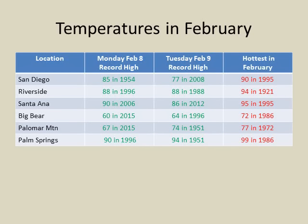The warm temperatures we're seeing this week in the 80s — let's see how they compare to record highs. For Monday and Tuesday, a lot of our coastal and valley locations record highs range from around 80 to 90 degrees. For our mountains, in the 60s and 70s, and deserts in the 90s. Now also take a look at some of our hottest temperatures ever recorded in February — those are in the 90s for the coastal and valley locations. Some of those years were in El Niño years such as 1995.